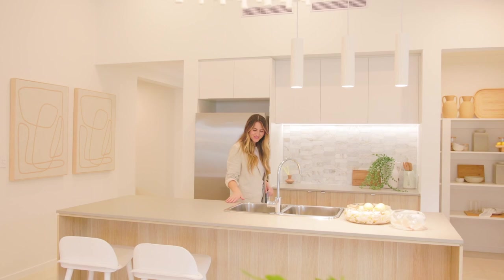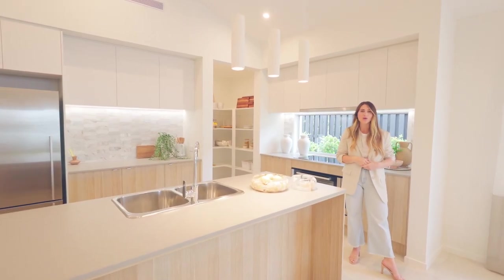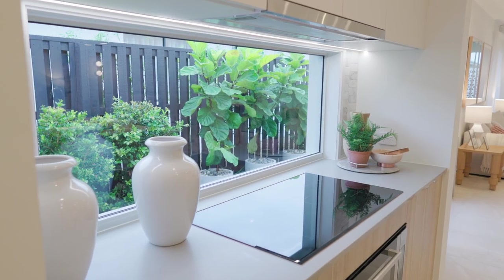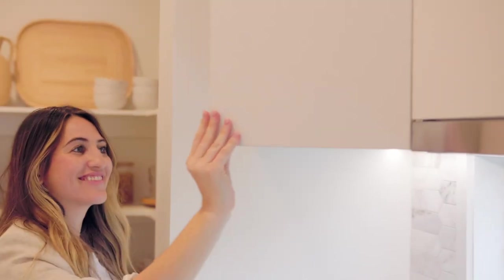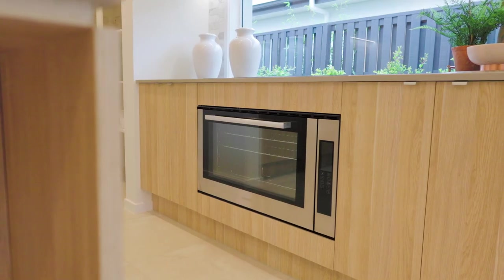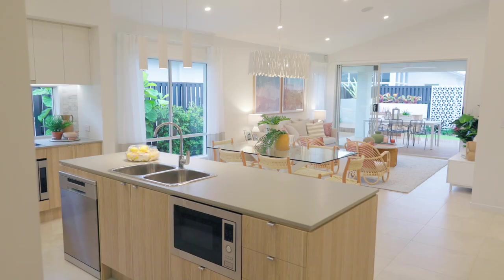There is nothing better than an Aussie entertaining kitchen, and this one built by Coral Homes really specialises in bringing the outside in with this beautiful splashback window. Another thing that Coral Homes does really well are these full-width overhead handleless cupboards, really bringing that minimalistic essence to life, not to mention the slick finishes in the appliances.